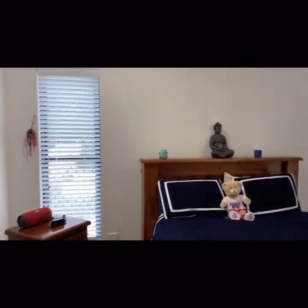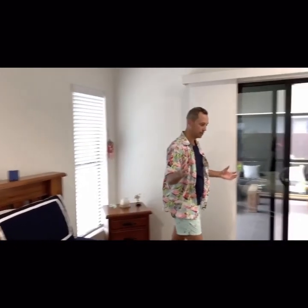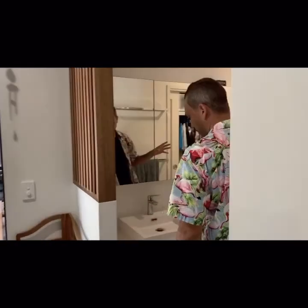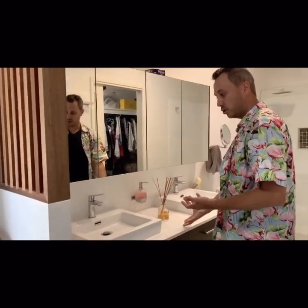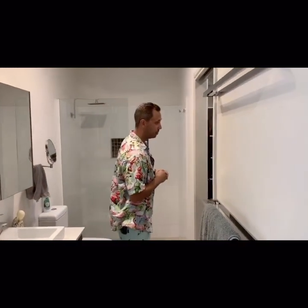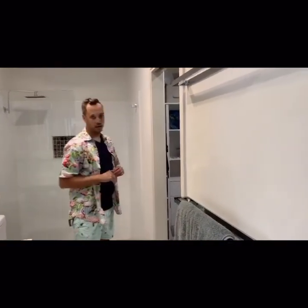And this is our master suite — once again, great size. Panning through towards this direction, we've got our double vanity with stone benchtops in the ensuite. We've got sensor lighting, so you would have seen the light just pop on. And we've got an amazing walk-in robe.